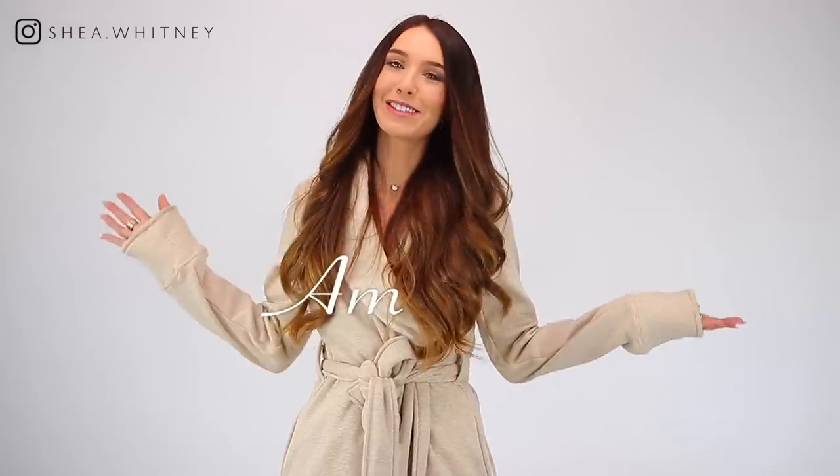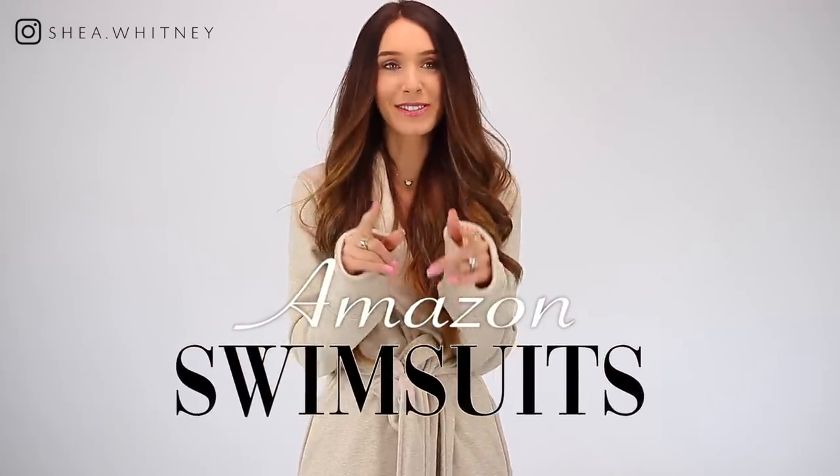Hi! So we're gonna try on some Amazon bathing suits today and I don't know how it's gonna go. I'm not usually one to like show too much — not that I'm gonna show too much. I just don't know if this is gonna work out.